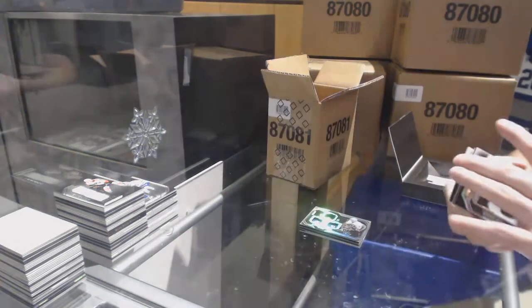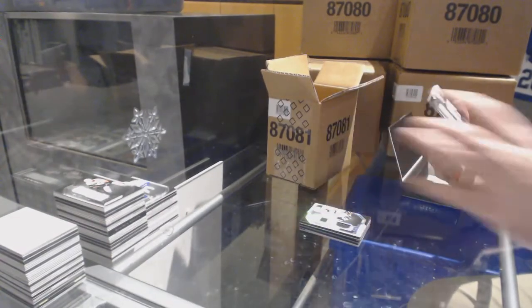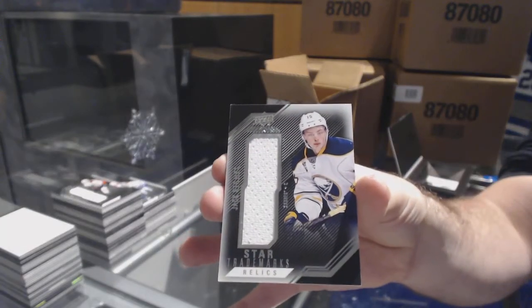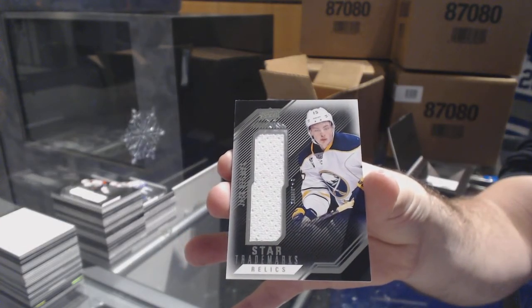Wow. And for the Buffalo Sabres, Jack Eichel jersey.